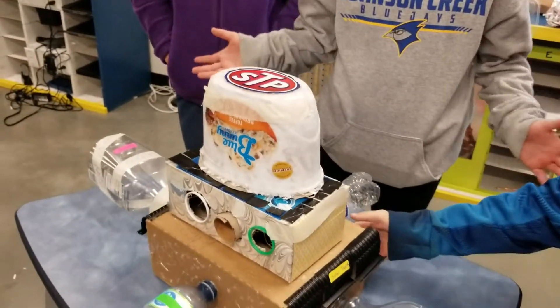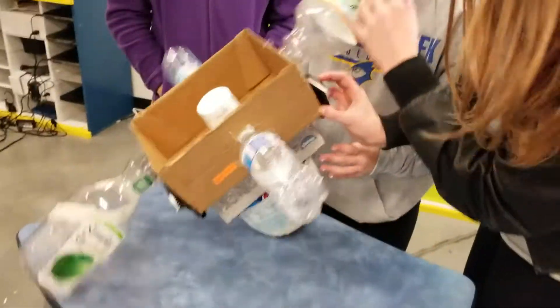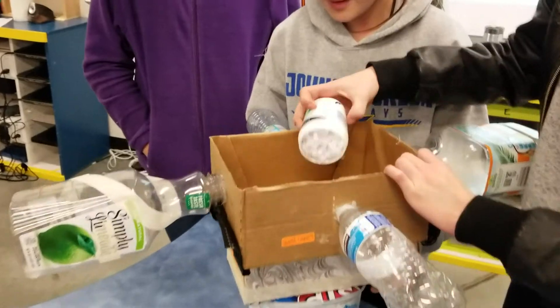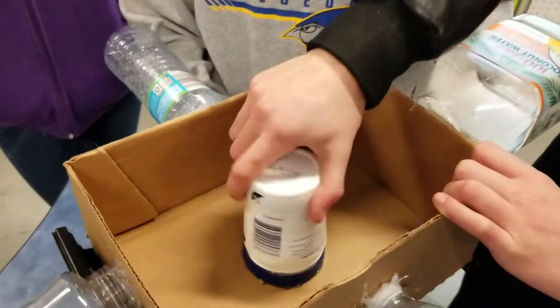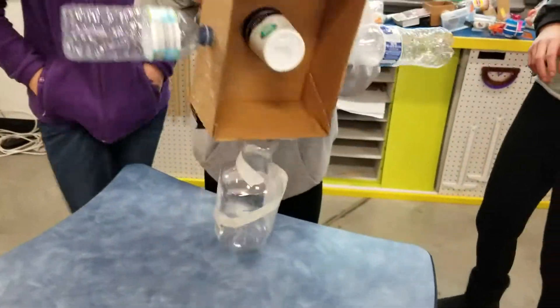There's stuff in there — the gyroscope. Yeah, it's gyroscope material.